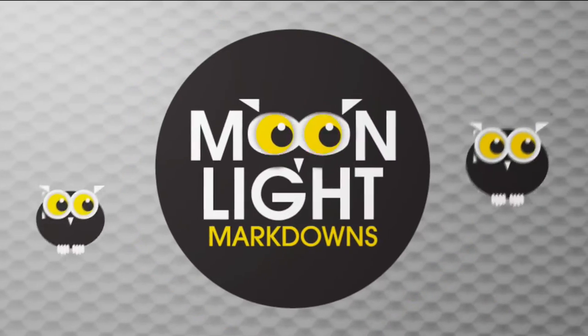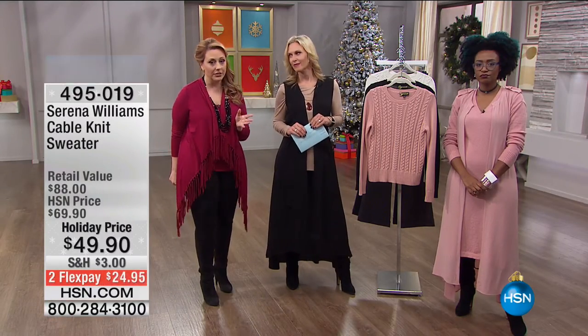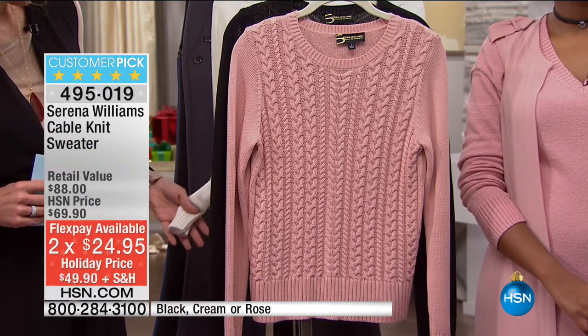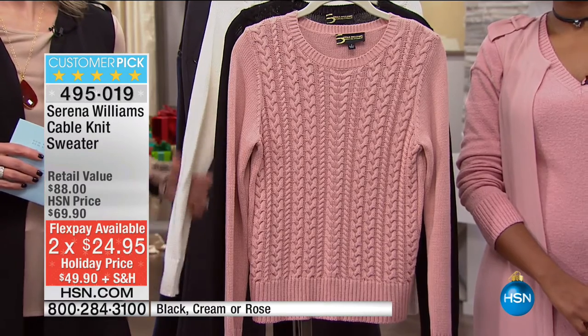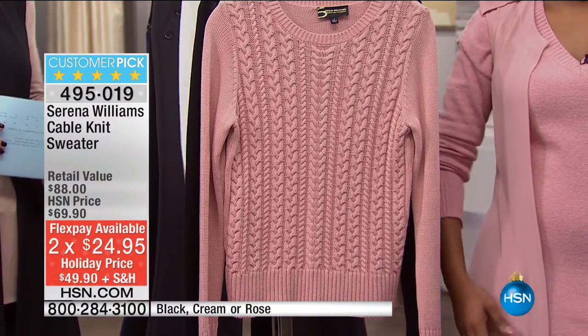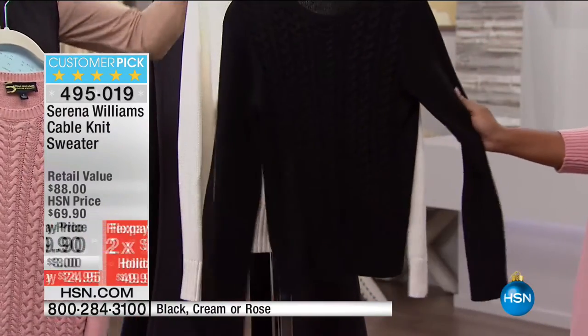Coming up next is the cable knit sweater. It's available in three colors, it's $20 off for Moonlight Markdowns, it's a customer pick — a huge customer pick. I think it's a perfect five-star customer pick. We've got the beautiful rose color, cream, and black. On the runway, Mimosa has it on in the rose, and Andrea has it in the cream which with the blonde hair looks gorgeous.